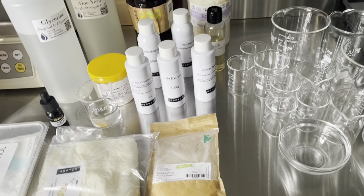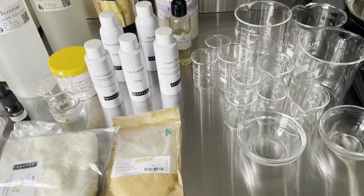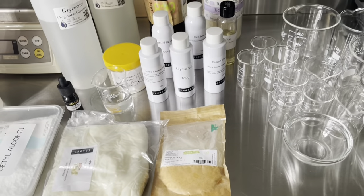Today I'm making a moisturiser to help with my own rosacea using all of these ingredients.